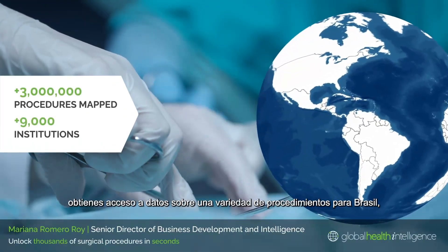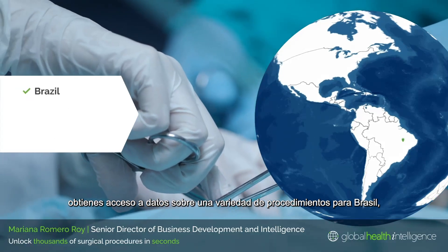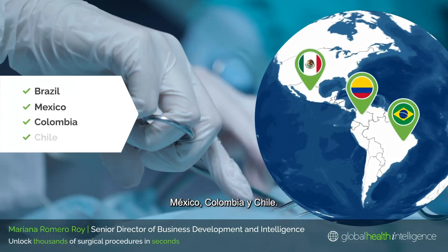With SergiScope, you get access to data on a variety of procedures for Brazil, Mexico, Colombia, and Chile.